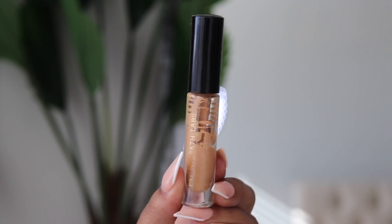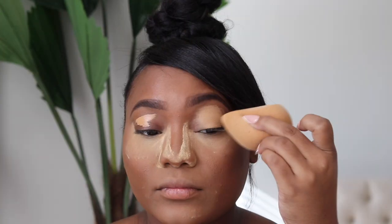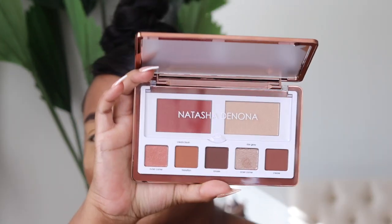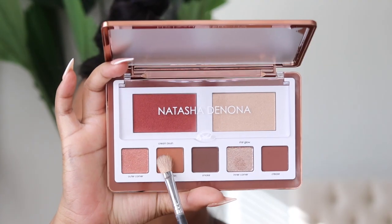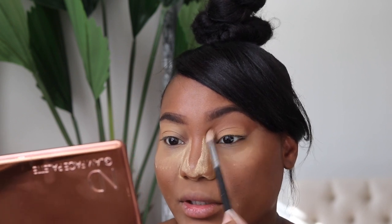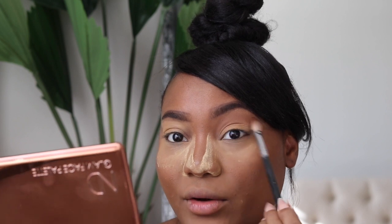I'm going to go ahead and prime my eyes first. Eyes are all primed and ready. Now I'm picking up the transition shade using a Morphe M433 brush, pressing it right into the transition area all over the lid. This is just a tan neutral shade for the transition area and it's blending out beautifully — no skipping, no fallout.